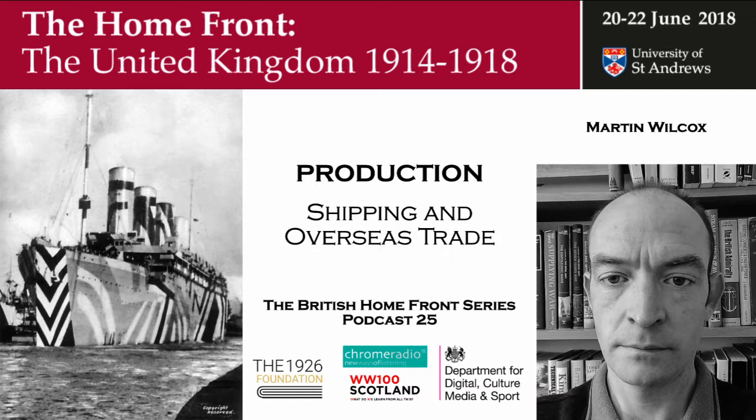That was Dr Martin Wilcox on shipping and overseas trade. You have been listening to the British Home Front in the First World War. The podcast series was made possible thanks to the generosity of John Cawthorne and the 1926 Foundation. The conference was supported by the Department for Digital, Culture, Media and Sport and the Scottish Government. It was a Chrome Radio production for the University of St Andrews with music by the pipes and drums of the Royal Scots Dragoon Guards. The producer was Catriona Olyphant with sound design by Chris Sharp, and the series editor was Professor Sir Hugh Straughan. Do join us for our next set of podcasts when we look at the impact of the war on society and family life.